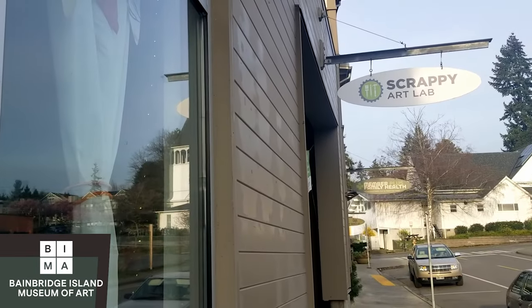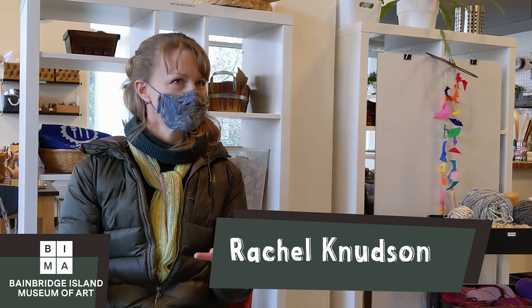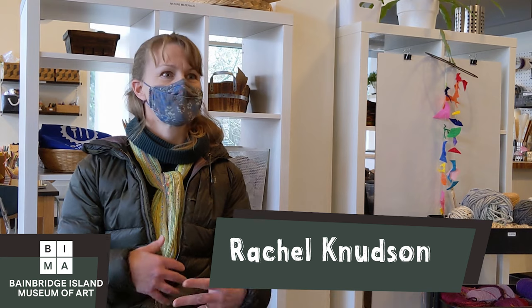Hi Rachel, thanks for having us. So we're at Scrappy Art Lawn — tell us what you do here. We are a Creative Reuse Studio, so we're taking donations from the community and turning it back around for creative reuse projects.